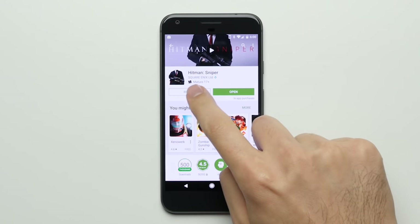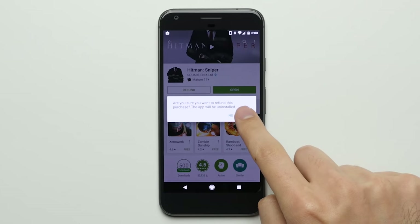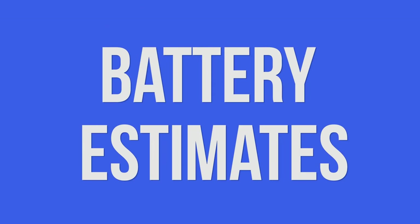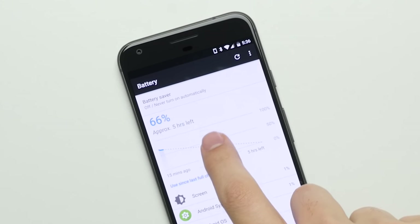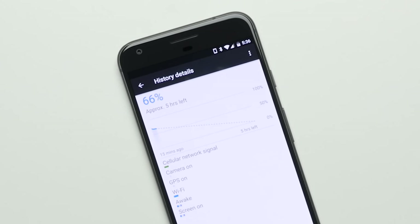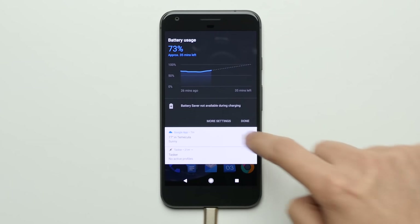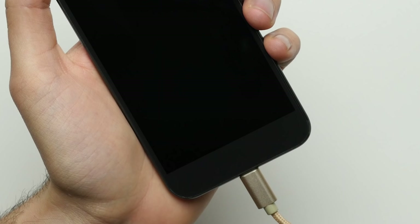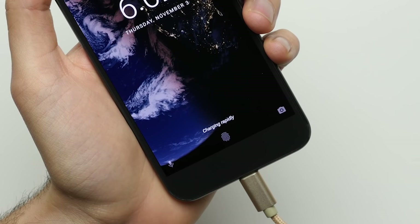Reason 8: Two-hour Return Policy. The Pixel XL's App Store has a two-hour return period where you can return an app easily right from the phone itself, so you can try an app and if you don't like it, you won't be stuck with the purchase. Reason 9: Battery Life Estimates. Based on your daily usage, the Pixel XL can give you an estimate of how long your battery will last, making it easier to decide whether you need to recharge — and it'll even estimate how long it'll take to get to 100%. Reason 10: Fast Charging. With this rapid charger, the Pixel XL can get up to seven hours of battery life from just 15 minutes of charge time.